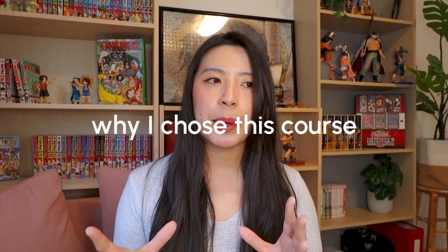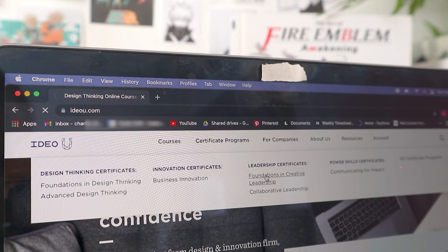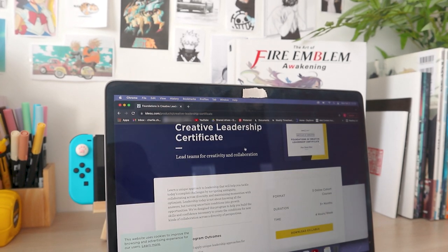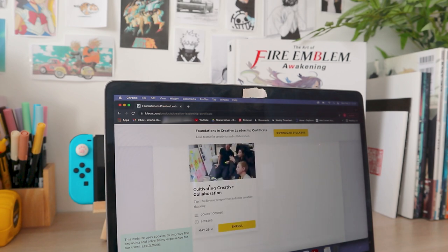I chose to take this course because it had been about two years since I had last taken any course or gotten a certificate for my design career. I chose this course specifically because I was at a point in my career where I don't really need a general UX design course, but I thought what would be best was to get more leadership skills, learn how to better facilitate, and get more tips on creating a good environment for a design team. That worked out really well because I'm in a role as a lead product designer, so this course has been extremely helpful at the right time. And also IDEO just has a really great reputation in the design community.